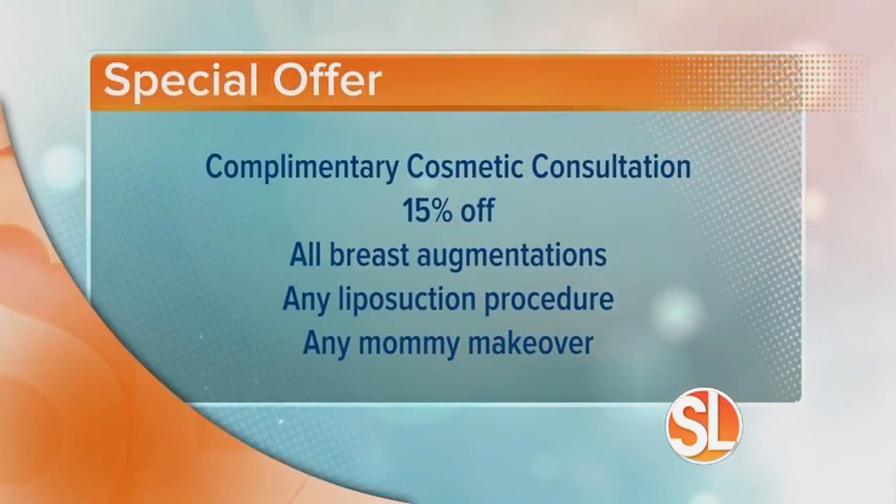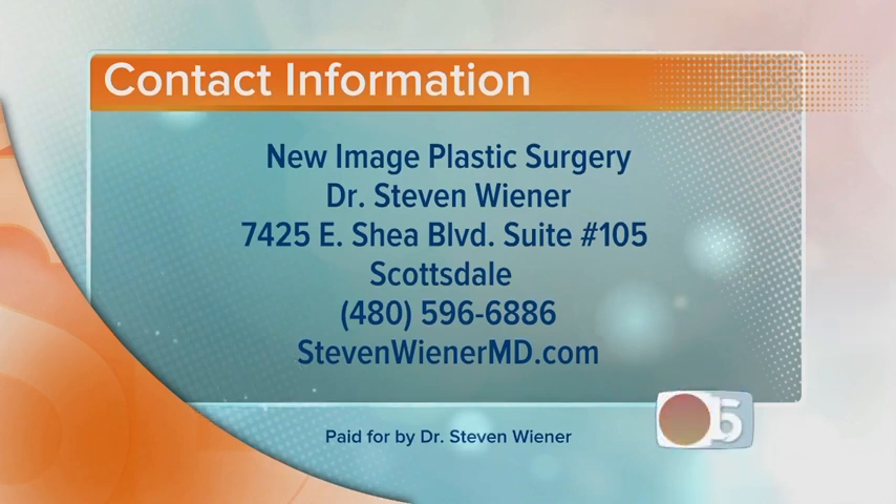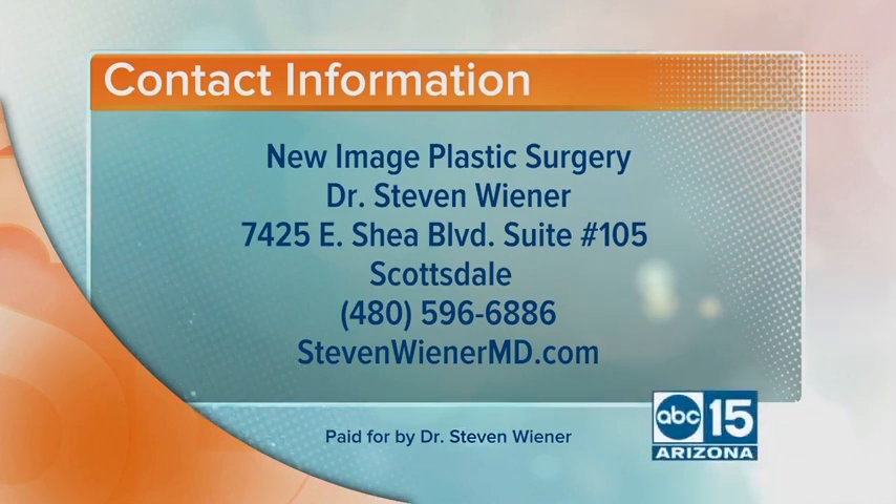But most importantly, see a board-certified plastic surgeon. Thank you so much — very enlightening. We want to give you a special offer: you will get a complimentary cosmetic consultation, plus 15% off all breast augmentations, 15% off any liposuction procedure, and 15% off any mommy makeover. New Image Plastic Surgery, Dr. Stephen Wiener, located at 7425 East Shea Boulevard, Suite 105 in Scottsdale. Call 480-596-6886 to book an appointment, or visit StephenWienerMD.com.